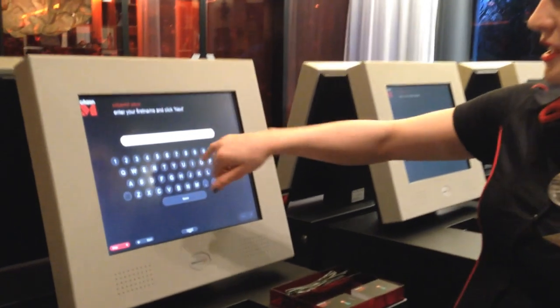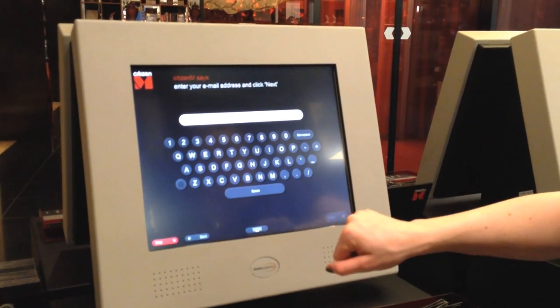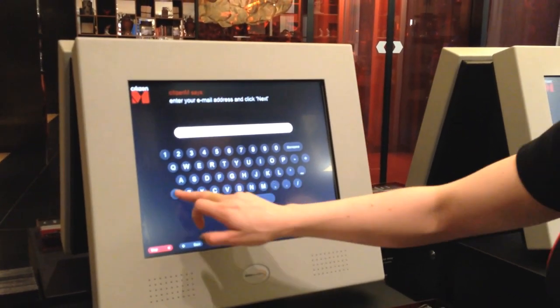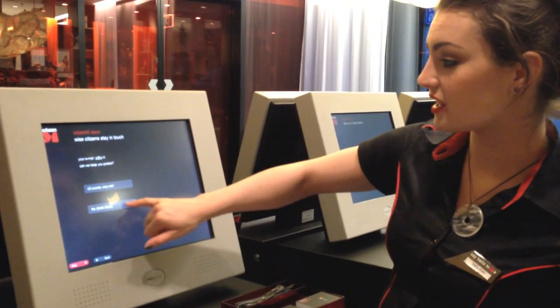And then it has the guest update their name to make sure that it's exactly how they want it on their invoice — last name — and you have a chance to enter an email address. And then we offer to keep them posted about our new hotels and everything.